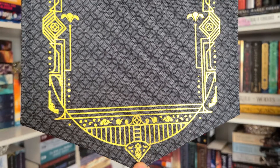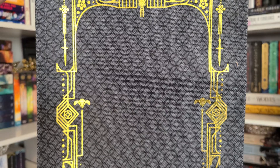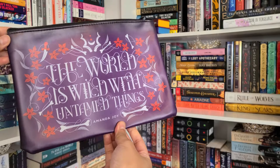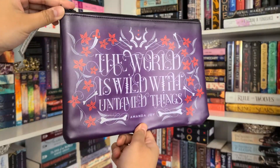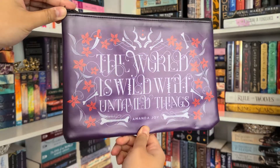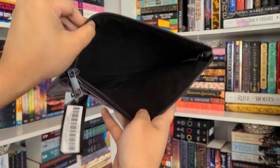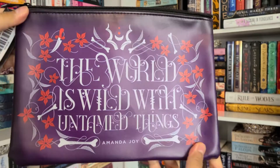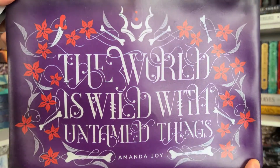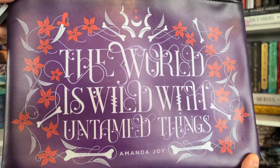I have not read These Violent Lights but it is in my fall TBR — I have Our Violent Ends pre-ordered already. Next item is a pencil case: 'It features a beautiful quote from A River of Royal Blood by Amanda Joy.' It's actually really huge. It says 'The world is wild with untamed things' on both sides, and the inside has a really soft felt lining. It's a huge pencil case!